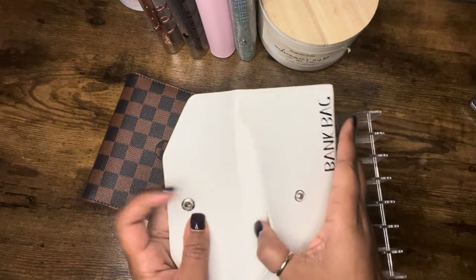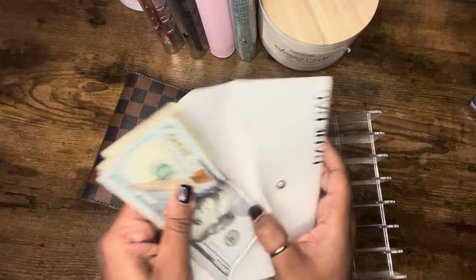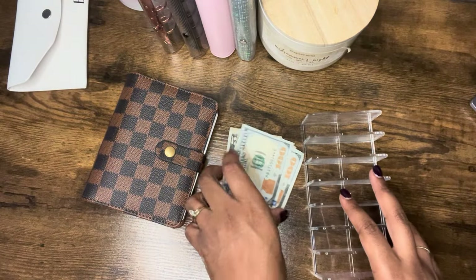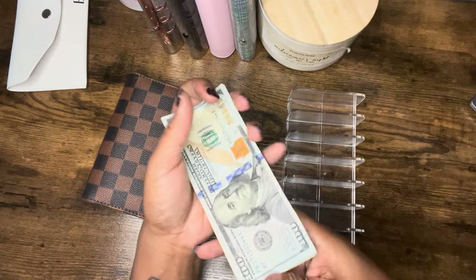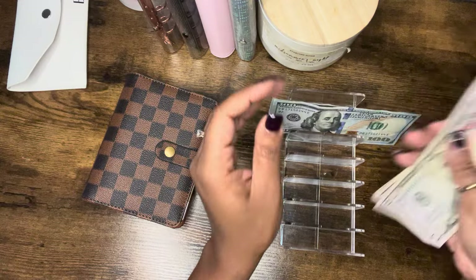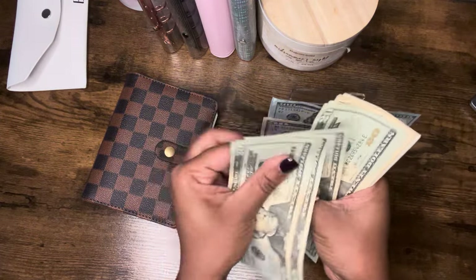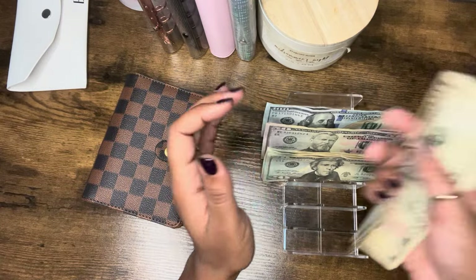Our cash binder is the binder that goes everywhere with me. I haven't changed the categories in it in a long time. I kind of don't plan to because those are literally the categories that work for me and my family and my funds. So I don't see me changing it anytime soon.